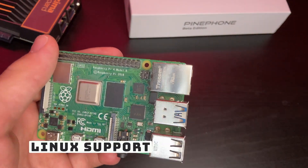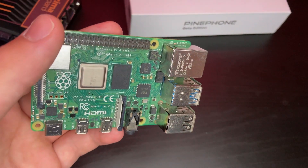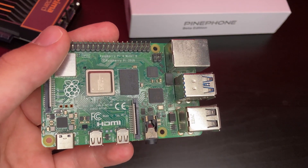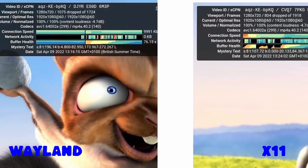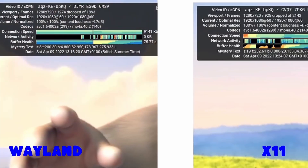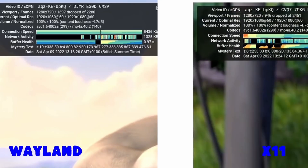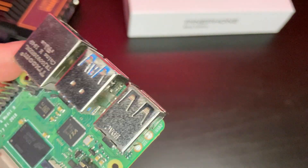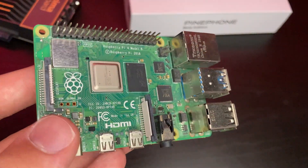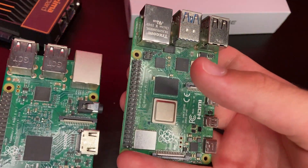One thing I would love for the Raspberry Pi 5 to come with out of the box is good Linux support, which could be wishful thinking. The Raspberry Pi 4 even lacks smooth video acceleration in Raspberry Pi OS — even 1080p YouTube isn't the smoothest experience, which is a bummer. I really hope the Raspberry Pi 5 can at least play 1080p YouTube without any issues, and hopefully even higher resolutions too.